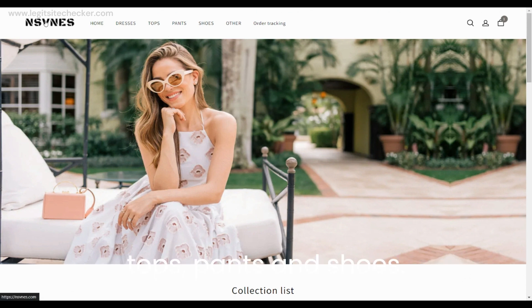I have the nsvnes.com website on my screen. The site looks very nicely designed and looks very professional. The pictures on the site are very sharp and attractive and the overall color theme is pretty looking. On top of the website, there are home, dresses, tops, pants, shoes, other, and order tracking options available.